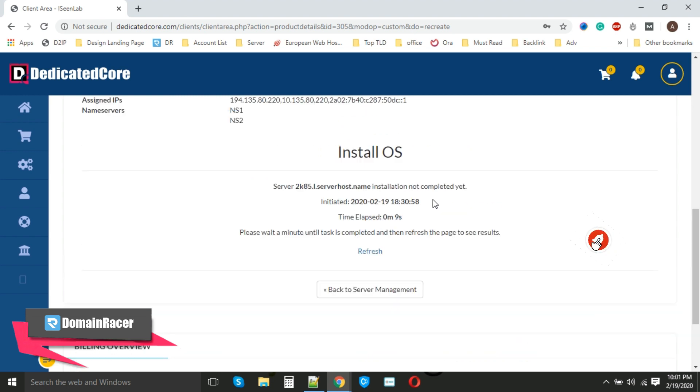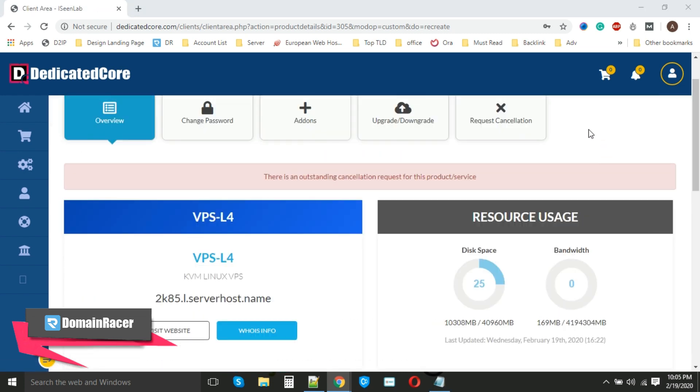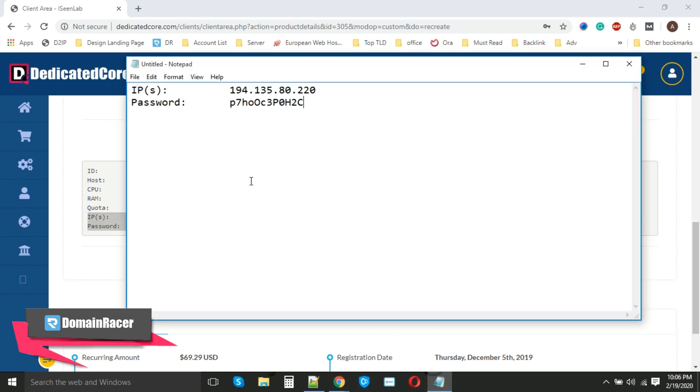Scroll down and click on 'Installation Result'. You can see that the installation has already started. We have to wait for the next five to ten minutes. After five to ten minutes I will resume this video and start the next process. Now our Ubuntu OS has been installed successfully. Scroll down and you can see all the login details — we need just these two details, so copy and paste them into your notepad.